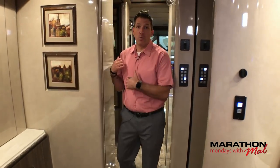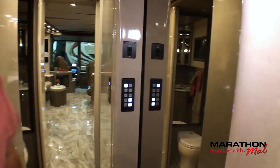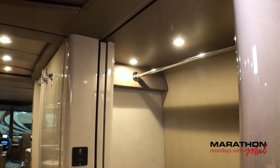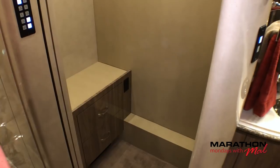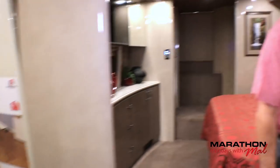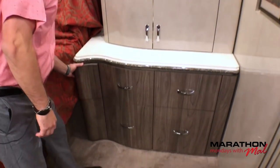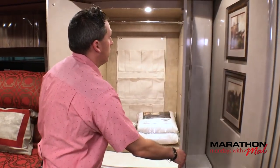Coming from the water closets into the bedroom — I want to show this closet off. This is a really cool closet, a lot of room in here, always behind a pocket door. If I stand in there you'll get a good idea of how much room there truly is. Storage bar above here, a couple of drawers down here, and there is your iron and ironing board. Over here there's really good storage on this side — drawers down here including this one right here.